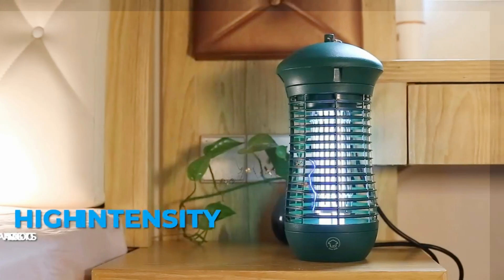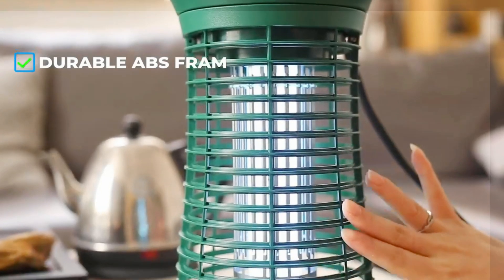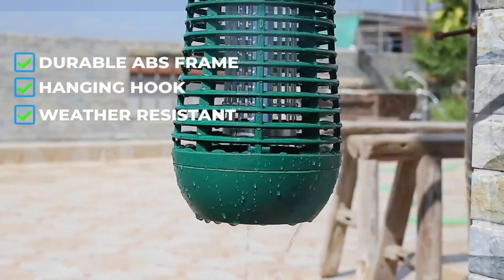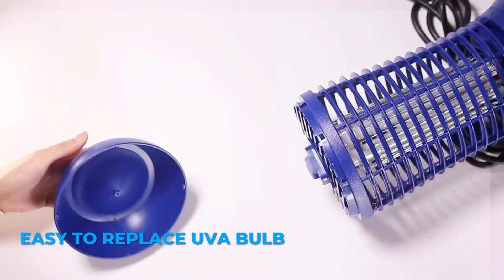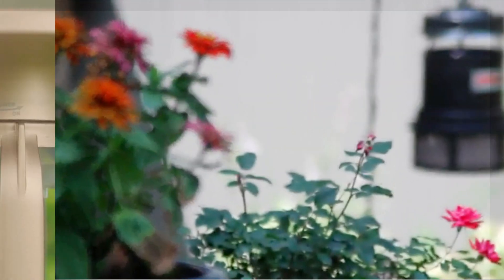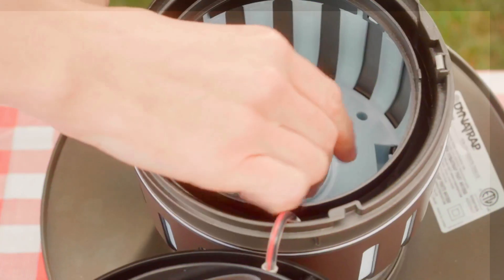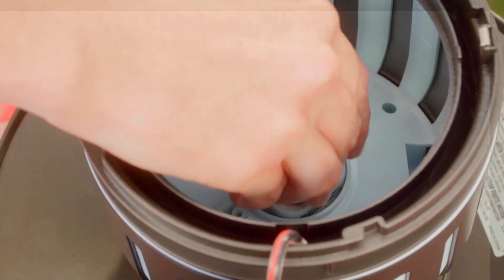So eliminate, or even cut down, the mosquito population in your yard, they will not. The best way to rid your space of unwanted flying insects is to use multiple methods, and several are far more effective and more humane options. But if you're still inclined to buy a bug zapper as part of your arsenal, we've laid out some things to keep in mind, along with a few models to consider.